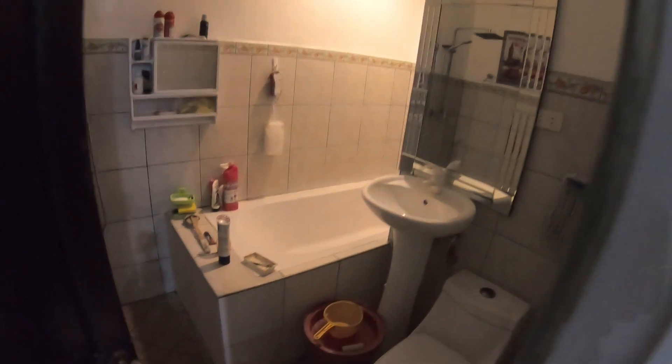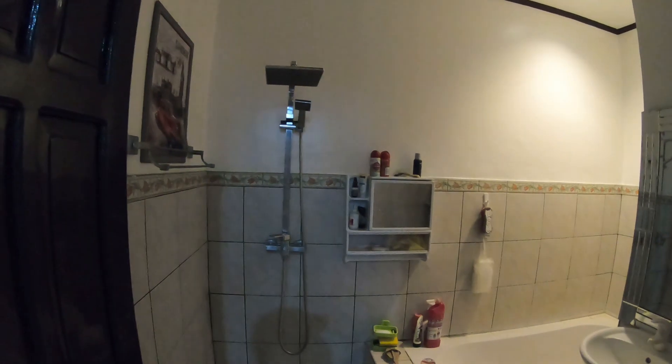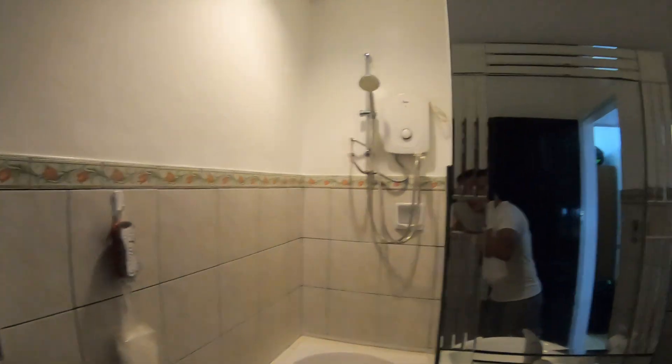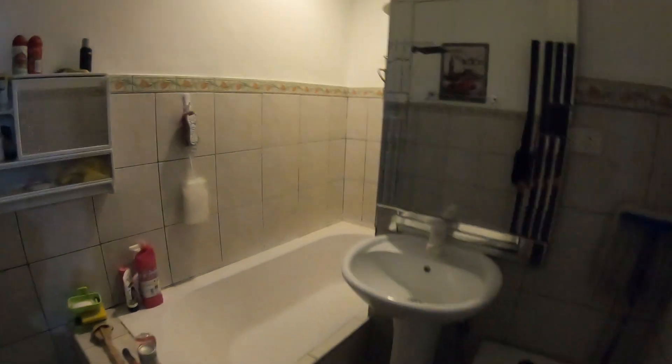And then the bathroom. It actually comes with a bath that I think I've used once — I think Mia's used it once also. The shower has heated water; the heater is over there as you can see.